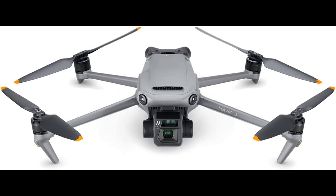46 minutes of flight time — stay in the air longer and capture more with a breathtaking max flight time of 46 minutes. This lets you get all the shots you want on just a single battery.